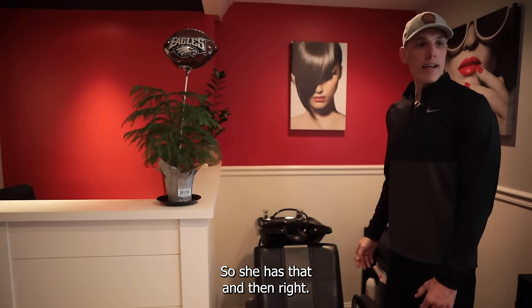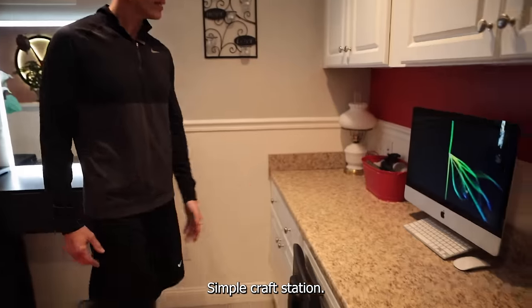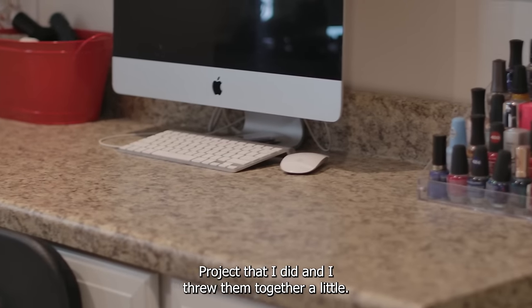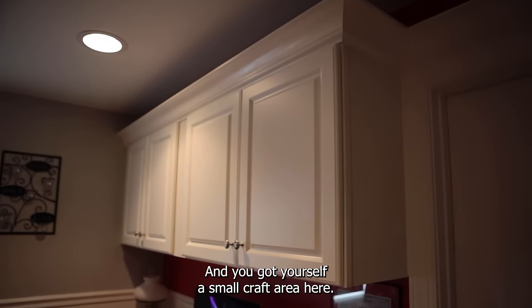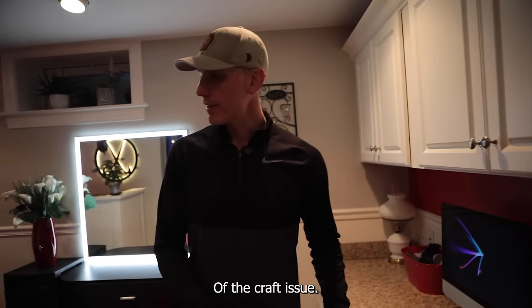Over here behind us is just a simple craft station — some leftover base cabinets from a previous project that I threw together, a little space for a chair, some storage up top, and crown molding. You've got yourself a small craft area. That took care of the craft issue.